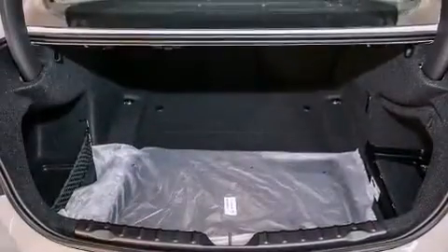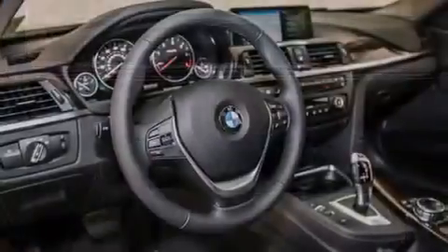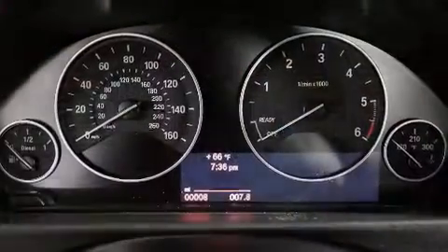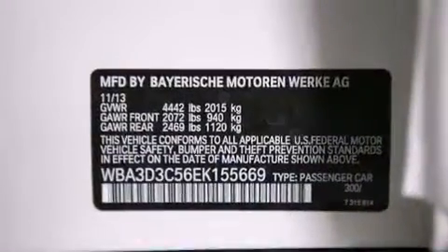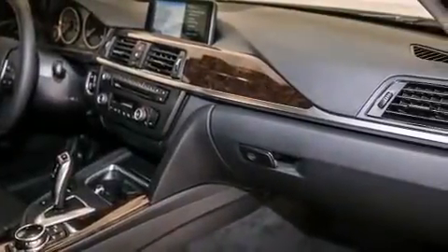Its top features and packages include the premium package, the driver assistance package, a navigation system, BMW apps, a rearview camera, comfort access, a power moonroof, a smartphone adapter, satellite radio, and Dakota leather upholstery. The heated seats can warm you up in seconds, keeping you and your passengers comfortable the whole trip.